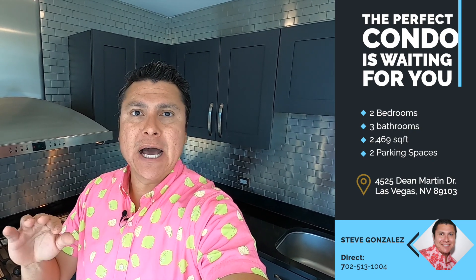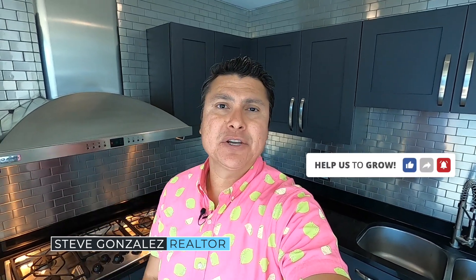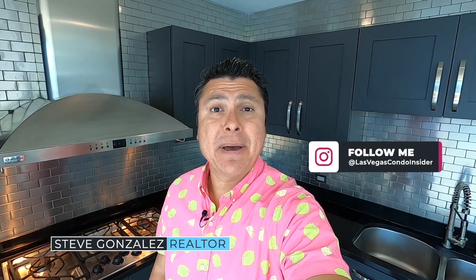This is an incredible unit. It's been fully upgraded, fully updated. I want to show you this property tour, but before I do, can you please like this video, subscribe to this channel, and also hit that notification bell so that you don't miss any of the videos that I post. And don't forget to follow me on Instagram at LasVegasCondoInsider. So let's turn this camera around — I want to show you this really unique, beautiful unit, and let's get this property tour started.